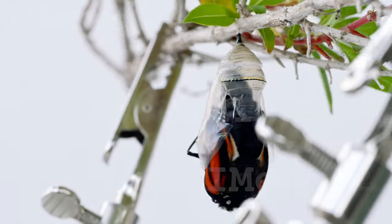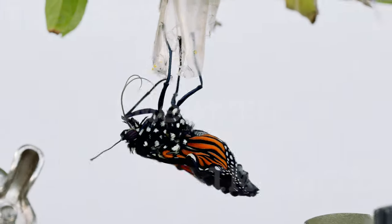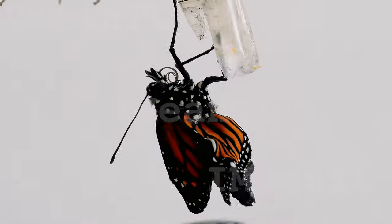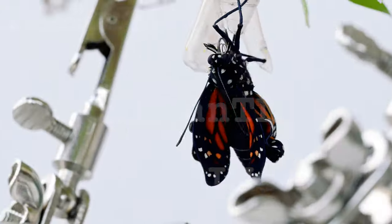Inside this casing, the caterpillar undergoes metamorphosis. This particular butterfly may exhibit signs of Ophryocystis electroscirrha, a microscopic fungus that affects monarch caterpillars, potentially impacting their ability to fly and reproduce.